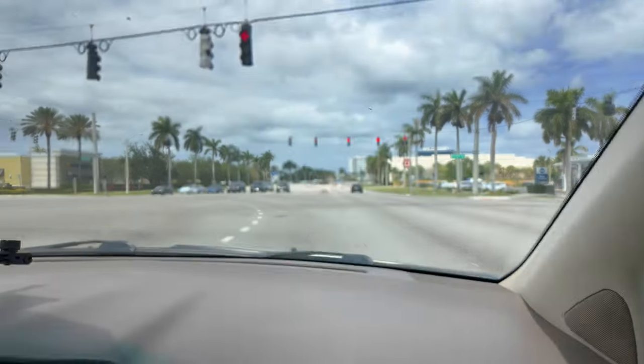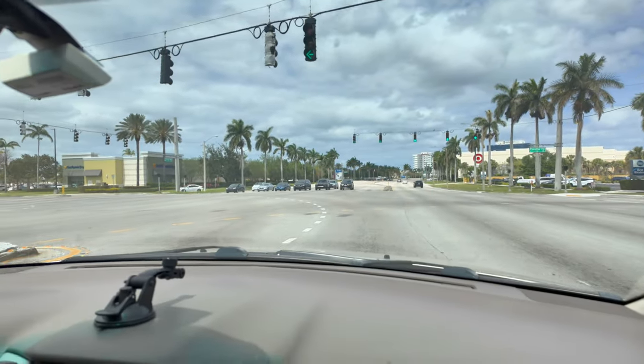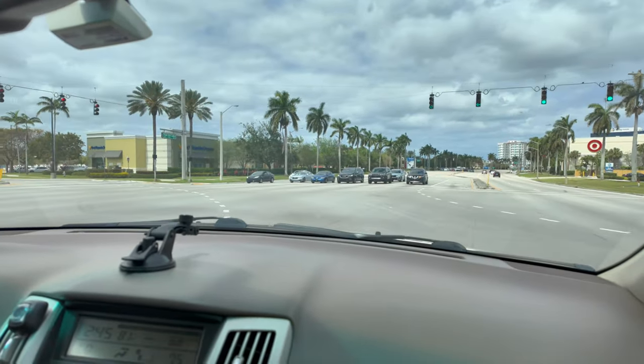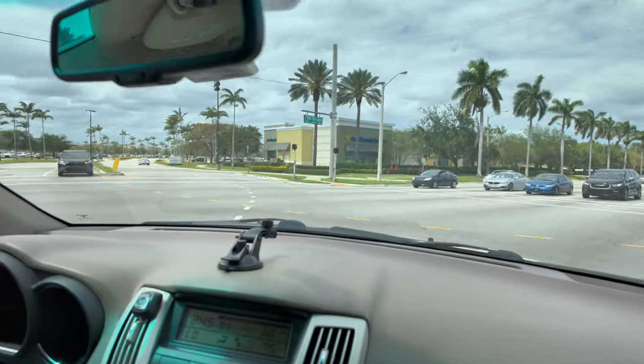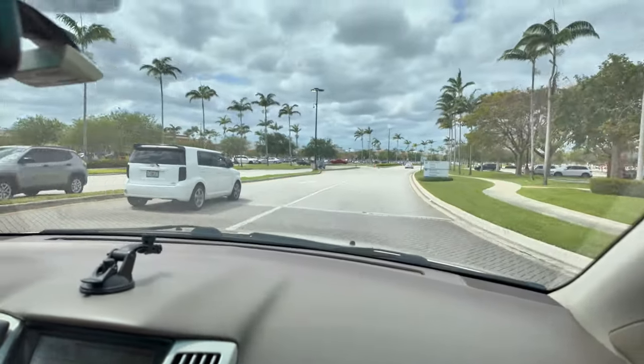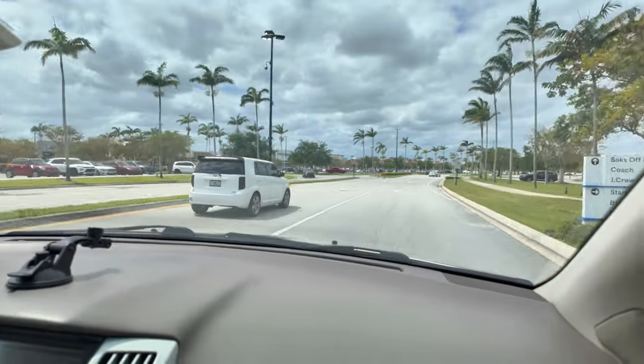I'm going to show you a little bit of the scenery here — this is South Florida. All my videos are in South Florida, and this is the Tanger Outlets. I'll see you inside the store, stay tuned.